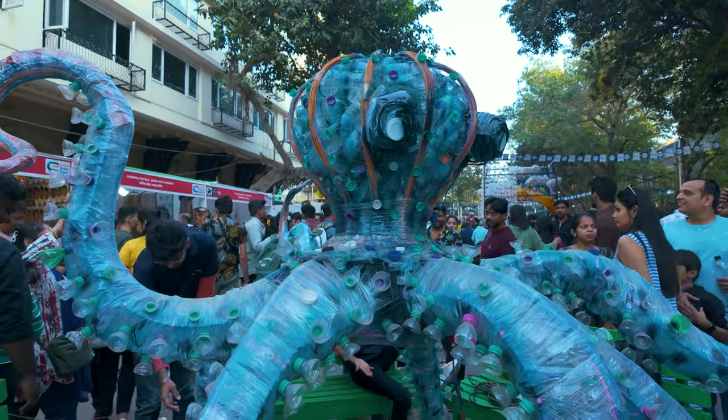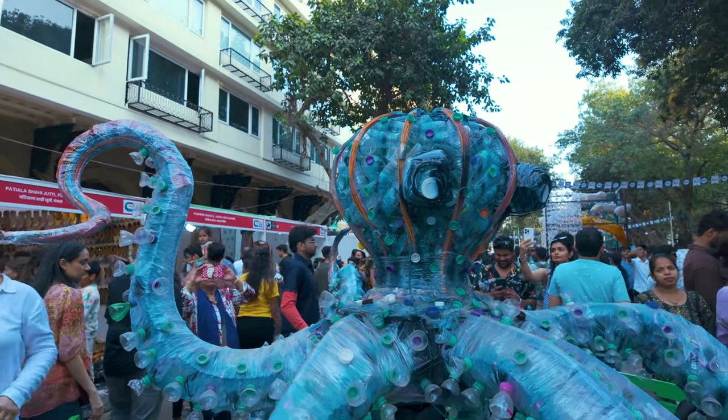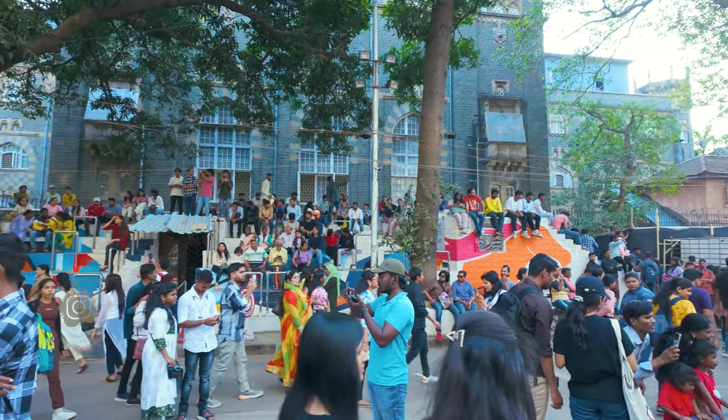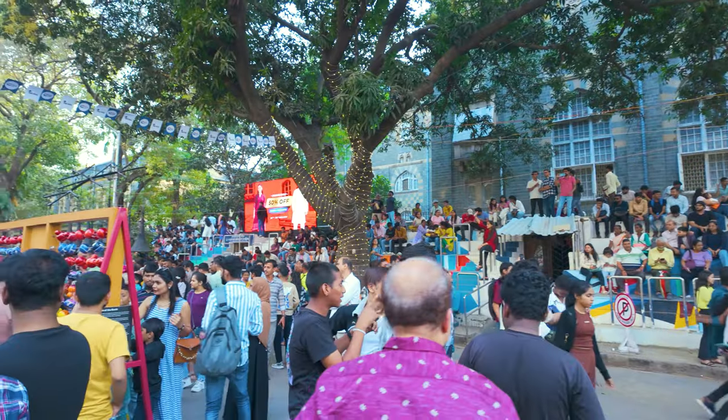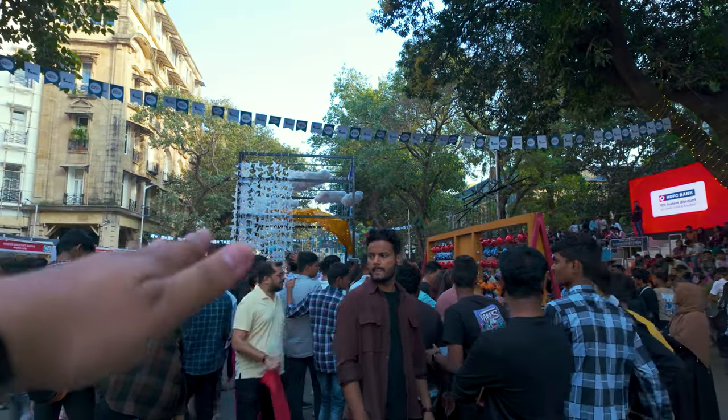Now you can see this is basically recycled from plastic bottles. This is made by a Mumbai organization. You can see plastic bottles and a lot of clothes made from bottles. If you are at the festival, you can sit here with a proper provision. There is also a gate there — a little distance to cover. There are a lot of things to see inside. There is a lot of crowd here because it is the last day — Sunday. There are a lot of stalls here.